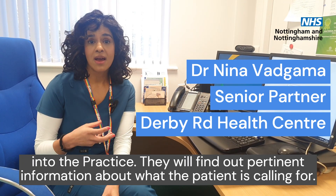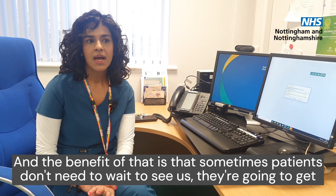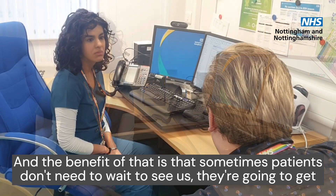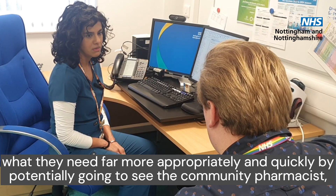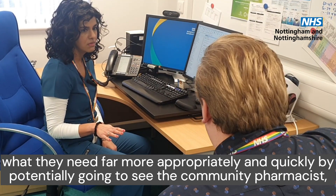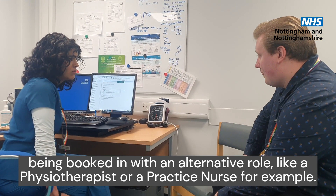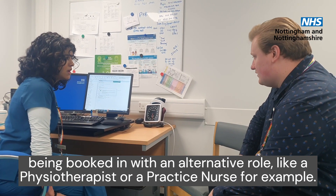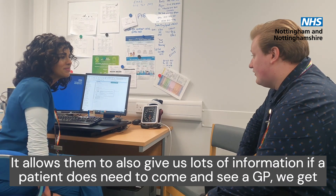They will find out pertinent information about what the patient is calling for. The benefit of that is that sometimes patients don't need to wait to see us — they're going to get what they need far more appropriately and quickly by potentially going to see their community pharmacist, or being booked in with an alternative role like a physiotherapist or a practice nurse, for example.